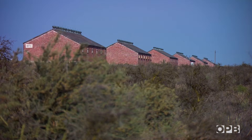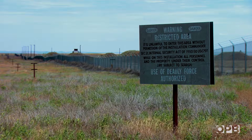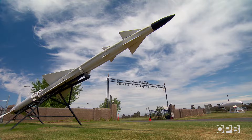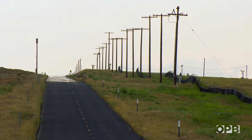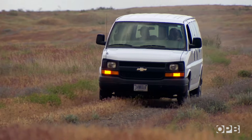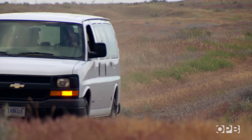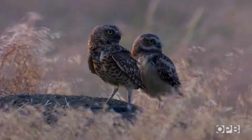This old army depot is an eerie place. Built in World War II, it once held high explosive munitions and later chemical weapons in the Cold War. But now it's decommissioned and for the most part empty. About the only thing you see in all of this open space is David Johnson in his white van. David has come here on behalf of one of the last residents of the Umatilla Chemical Depot — the burrowing owls.